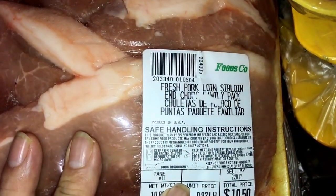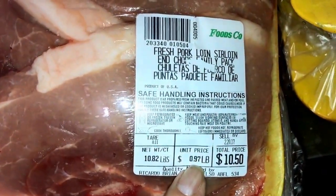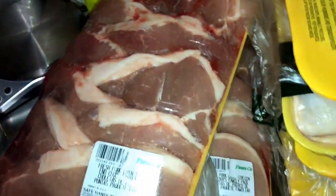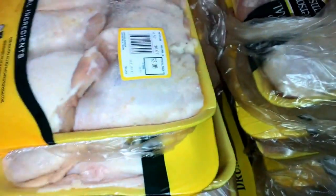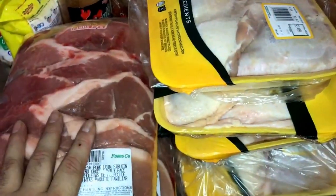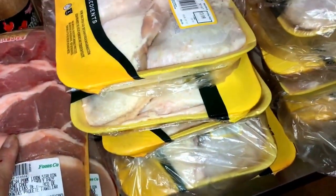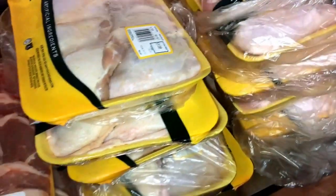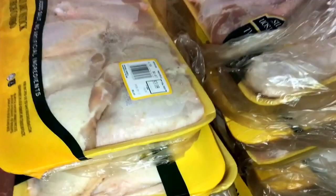Then I got fresh pork sirloin, right at 97 cents a pound - almost 11 pounds, 10.50 in two packs. So 50 pounds of chicken here, 22 pounds of pork here - and all of this was less than 60 bucks. Less than 60 bucks for everything, so that's the math I did.